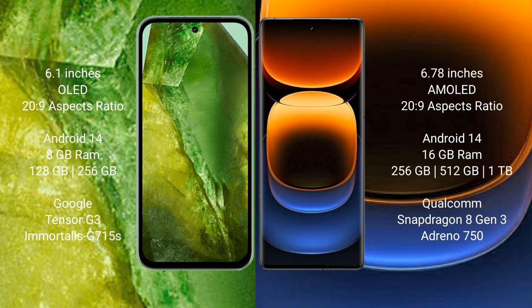Google Pixel 8a runs on the Android 14 operating system. Vivo iQOO 12 Pro also runs on Android 14. Google Pixel 8a comes with 8GB RAM, 128GB or 256GB internal storage, Google Tensor G3 processor, and GPU Mali-G750.